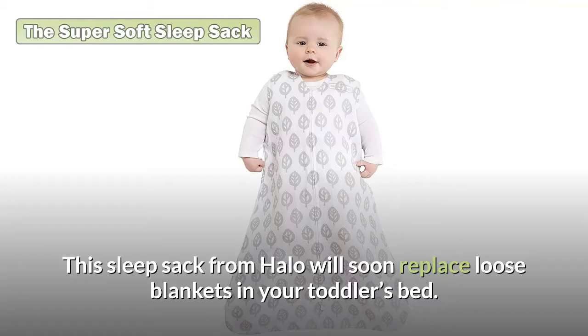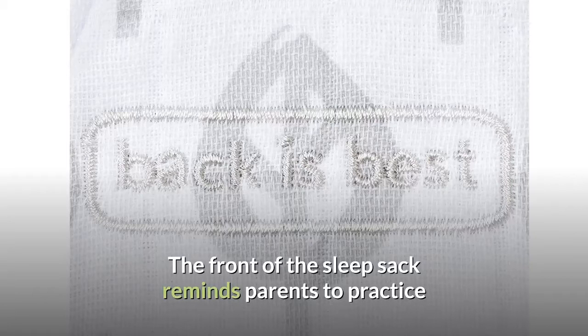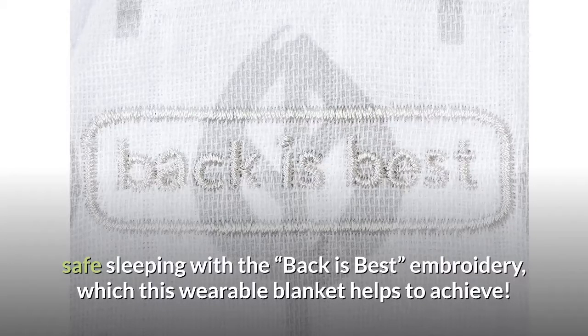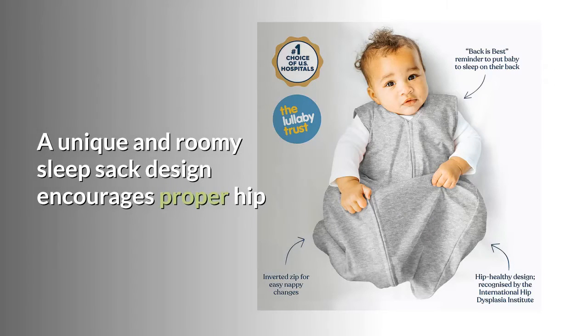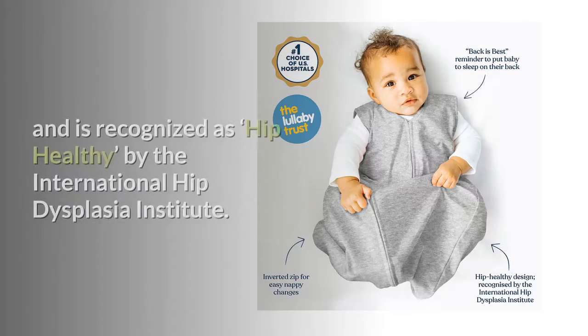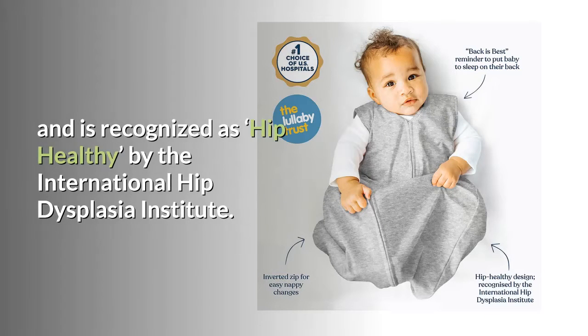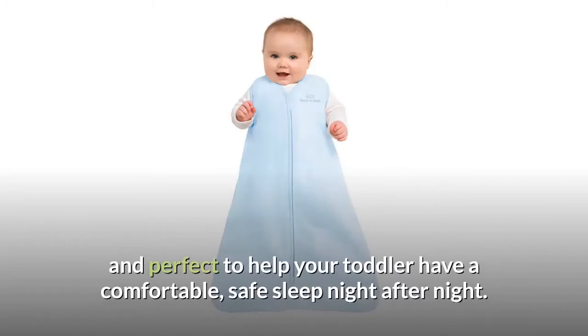The super soft sleep sack from Halo will soon replace loose blankets in your toddler's bed. The sleep sack reminds parents to practice safe sleeping with the 'back is best' embroidery. There is also an inverted zipper which makes diaper changing easy. The roomy design encourages proper hip development by not restricting leg movement, and is recognized as hip healthy by the International Hip Dysplasia Institute. Made with 100% cotton, this wearable blanket is super soft and breathable.